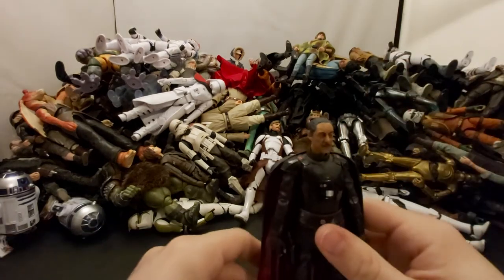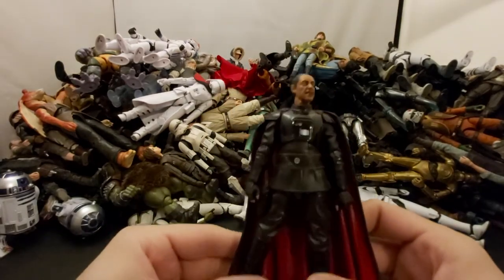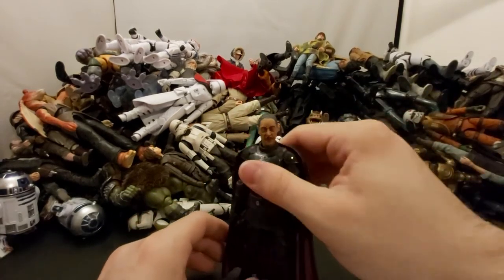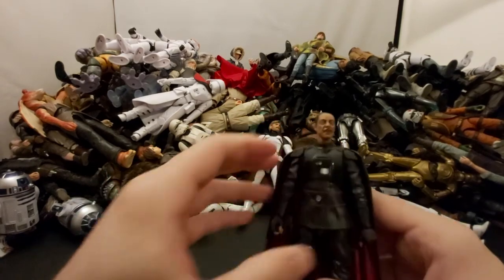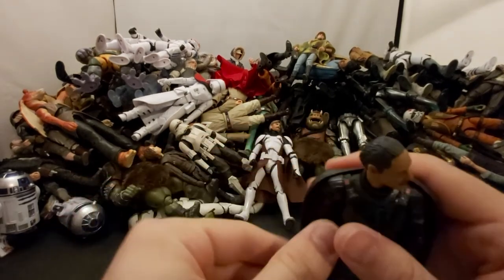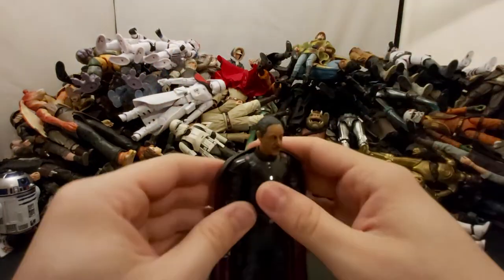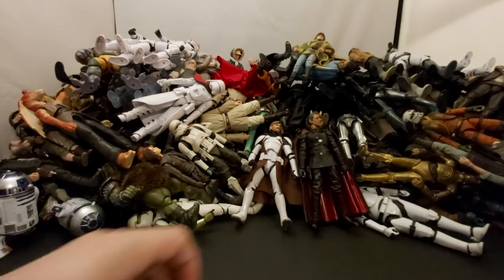Next we've got Moff Gideon from The Mandalorian. I ordered him on Amazon and got canceled, but thankfully my sister was at Walmart and found a whole case of Black Series figures — she picked up Moff Gideon and Greef Karga for me. He came with the Darksaber. Just a very very cool looking villain, very menacing. Any role Giancarlo Esposito plays he's just awesome — Breaking Bad is one of the best shows ever, go watch it.